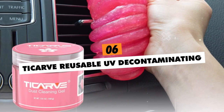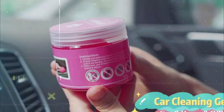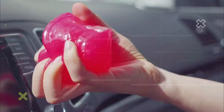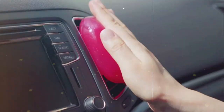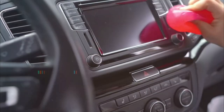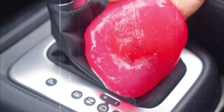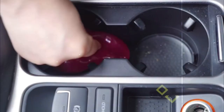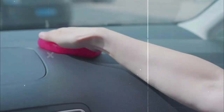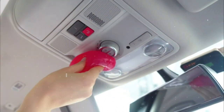TICARVE Reusable UV Decontaminating Cleaning Gel for Car Interiors. Today's interiors host a universe of bacteria and viruses threatening health and promoting early component deterioration. Blast away persistent grime and eliminate populations of harmful microbes with TICARVE Reusable UV Decontaminating Cleaning Gel, featuring color-changing contamination detection technology. This hand-moldable, reusable pink putty clings to surfaces, dissolving debris from cracks and crevices that trap dirt.